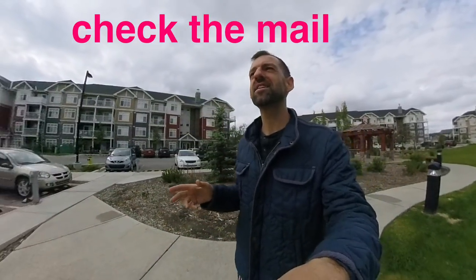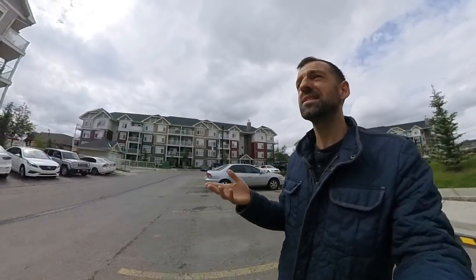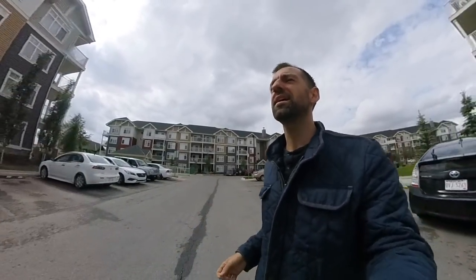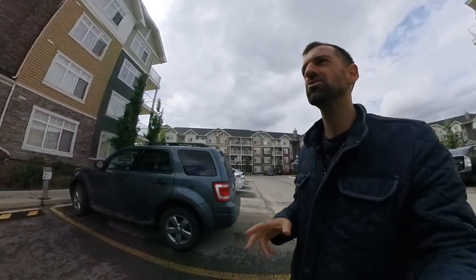So in this lesson, I want to teach you how to check the mail if you live in one of these buildings. If you live in a condo building or an apartment building, I want to show you how to check the mail. So let's say your friend sends you a letter — where does the letter go? How do you get the letter? I'm going to walk into this building here and show you.